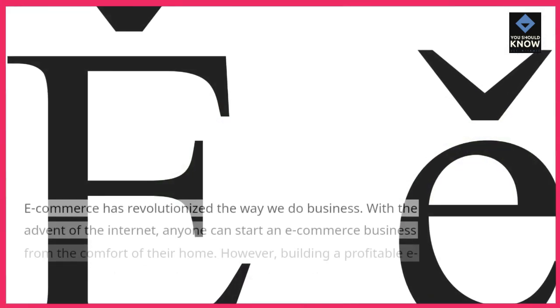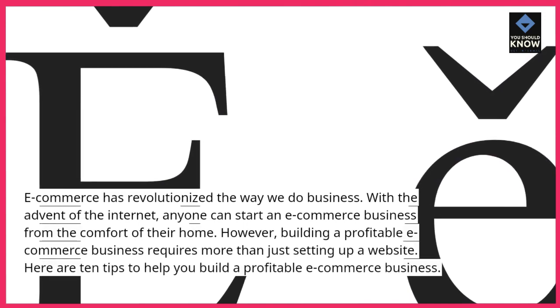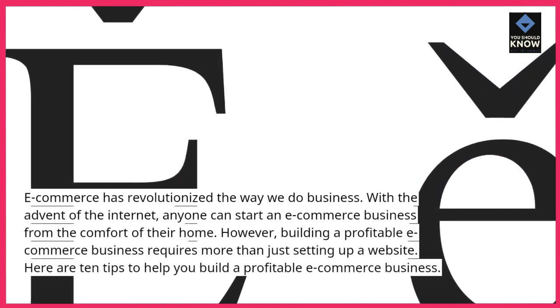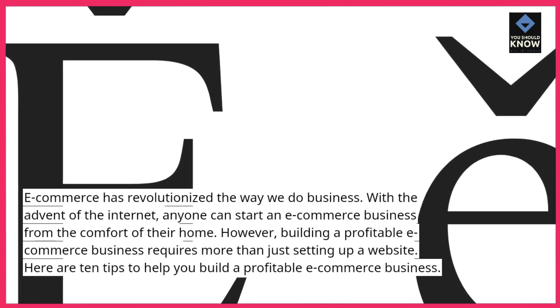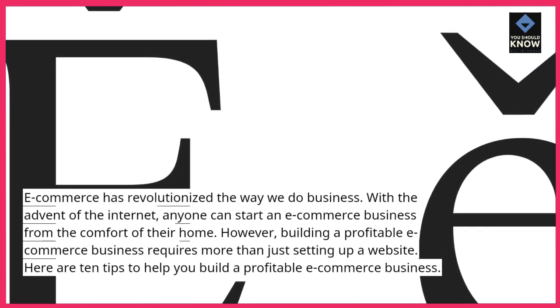Introduction. E-commerce has revolutionized the way we do business. With the advent of the internet, anyone can start an e-commerce business from the comfort of their home. However, building a profitable e-commerce business requires more than just setting up a website. Here are 10 tips to help you build a profitable e-commerce business.